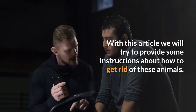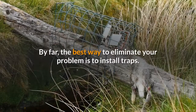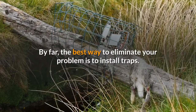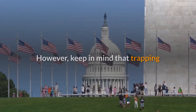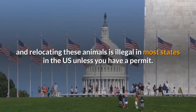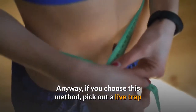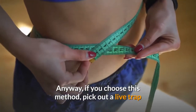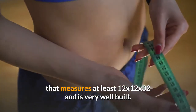With this article we will try to provide some instructions about how to get rid of these animals. By far, the best way to eliminate your problem is to install traps. However, keep in mind that trapping and relocating these animals is illegal in most states in the US unless you have a permit. Anyway, if you choose this method, pick out a live trap that measures at least 12 by 12 by 32 and is very well built.